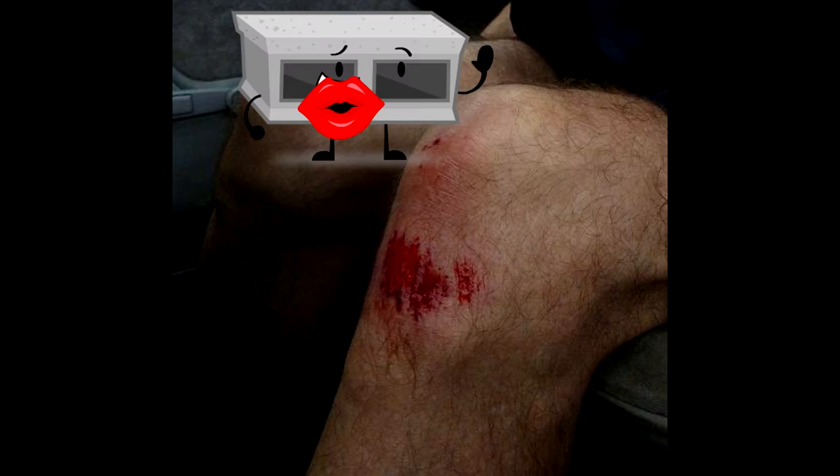As awesome as cinder blocks are for field experiments, I don't know if you've ever worked with them personally, but these little monsters tear flesh like it's going out of style. We call them cinder block kisses.